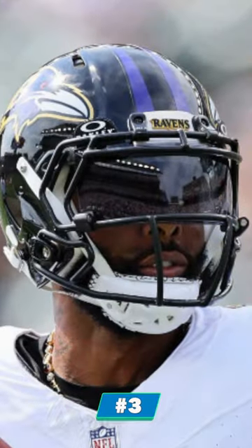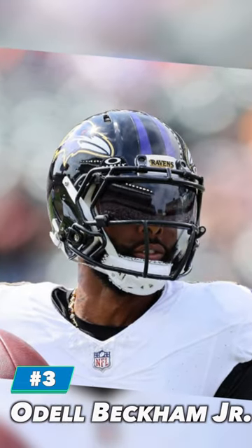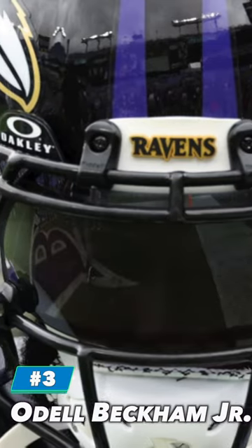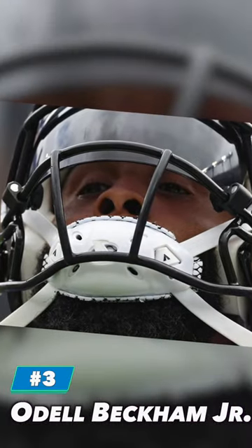At number 3, of course, we had to include Odell Beckham Jr. OBJ is still rocking the Riddell Speed with his custom OBJ face mask. He also wears an Oakley Pro visor in their 20% tint, and of course, a Sports Star Victory T-Rex Hurricane chin strap.